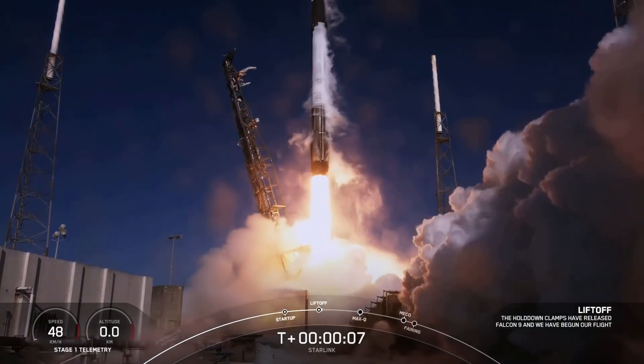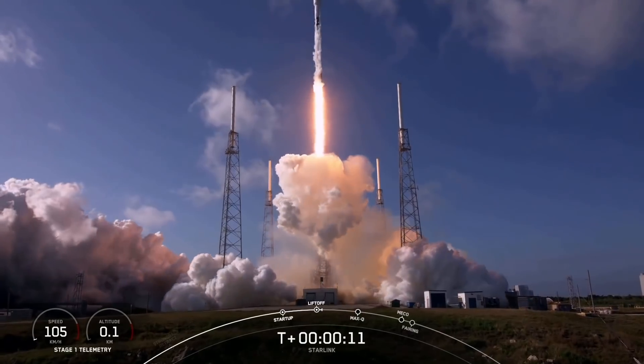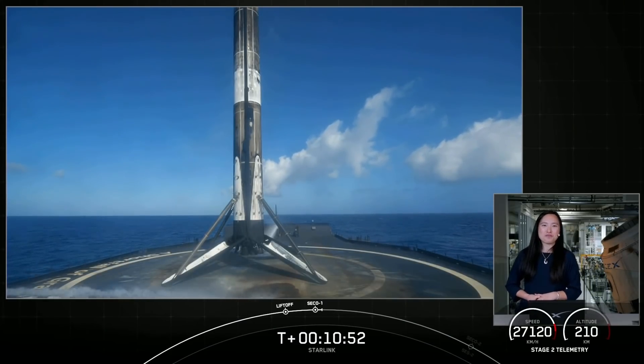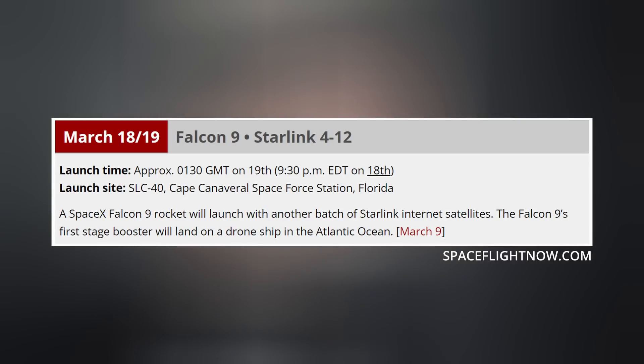On Wednesday morning, SpaceX launched another 48 of their own Starlink satellites on a converted Falcon Heavy side booster. This was the first stage's fourth mission, second since its transition, and it landed successfully on the drone ship Shortfall of Gravitas. About an hour later, SpaceX confirmed the payload was deployed. The next Starlink mission is slated for March 18th, subject to change.